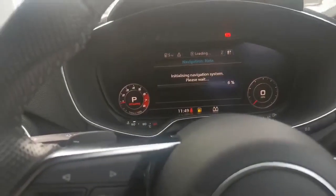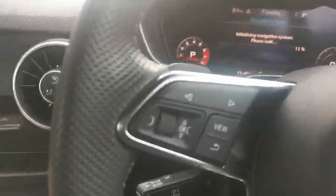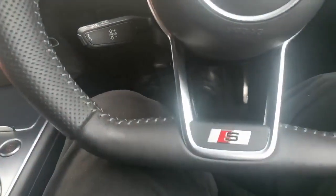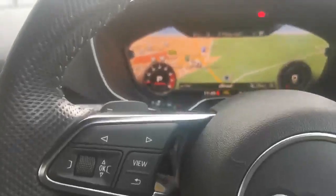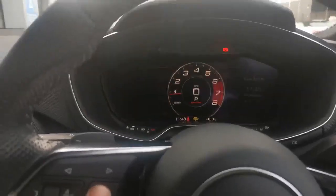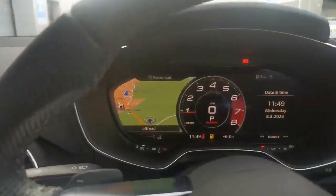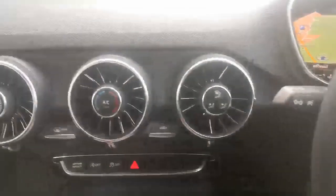Just letting it load up — it's been a bit slow to load. You can select your view. It's got a flat-bottom steering wheel, and all your climate controls are there. You can select your view to have the full centre as your sat nav, or just have it smaller and still show your driving information. Cruise controls are down there, S-tronic gearbox there, and cross-stitch seats.